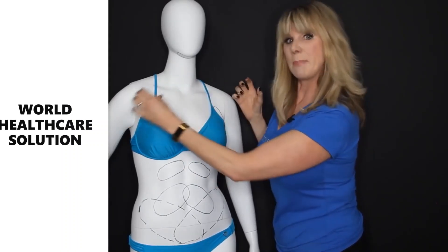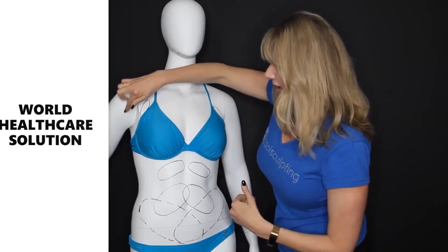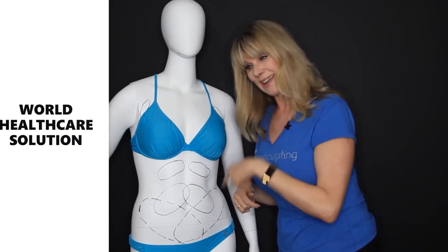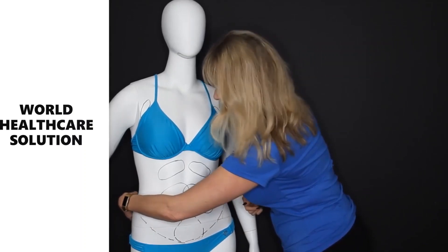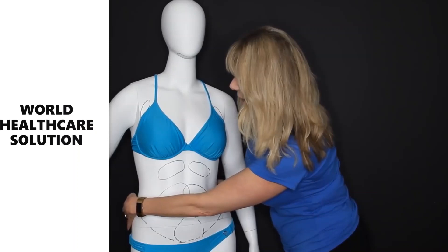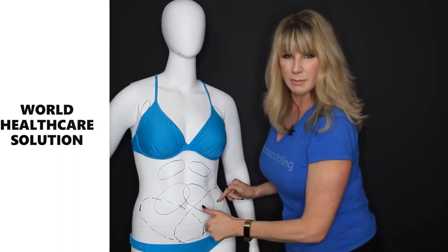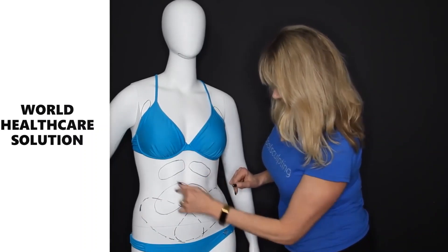Anything you can pinch is an area that can be treated with CoolSculpting. We can definitely treat through here as well — if you'd like to see a live demo, watch our next video. We can also treat the flanks — this backside area is probably one of the most popular areas we treat, with beautiful results. We've also got various areas on the abdomen. The applicators vary in size, which you can see here.